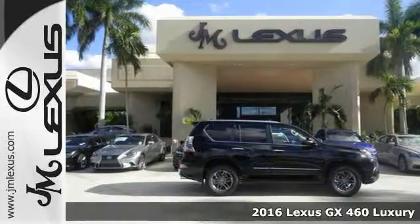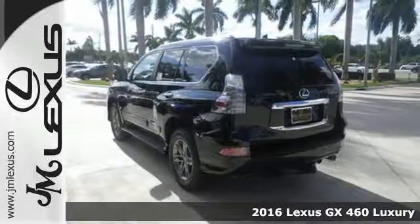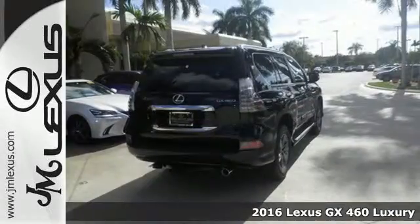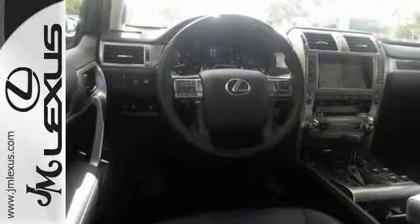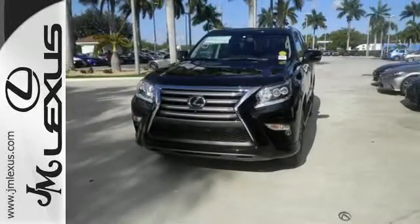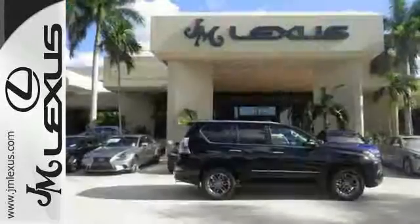It's a 2016 Lexus GX460. This SUV gives you the power to handle whatever you throw its way, while a soft interior and incredible technology make the trip fun. It has a powerful 4.6-liter V8 engine and full-time four-wheel drive, so you can handle congested city traffic just as well as back-road weekend adventures.